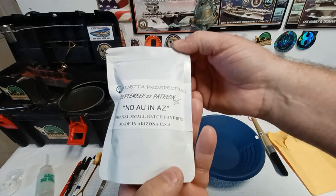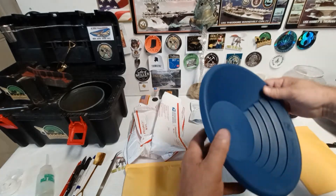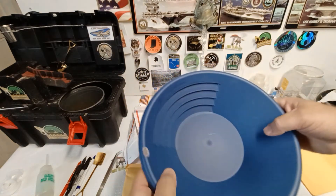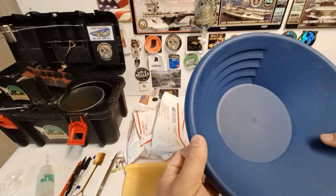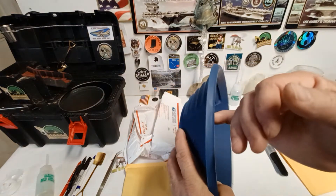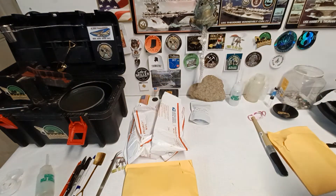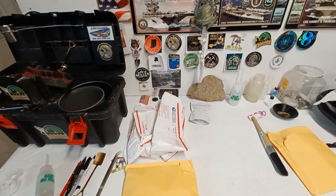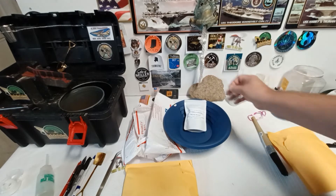No AU in Arizona sticker. Minelab Pro Gold — I know Brian doesn't like the little holes in them, but when I attach everything to my backpack, since it's a smaller backpack, I have little hooks and stuff that put everything together. So that's pretty neat. I've got my other little one holding all my rocks. Really neat — and it fits right in the pan.